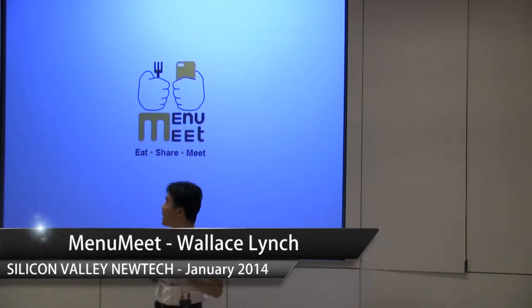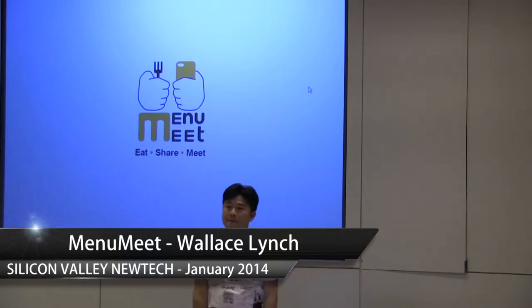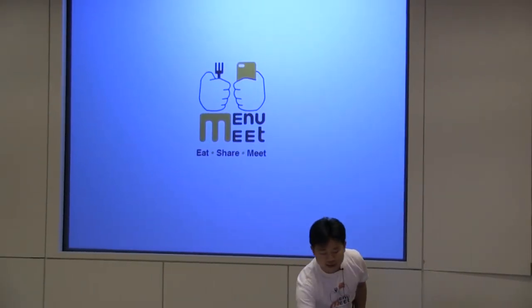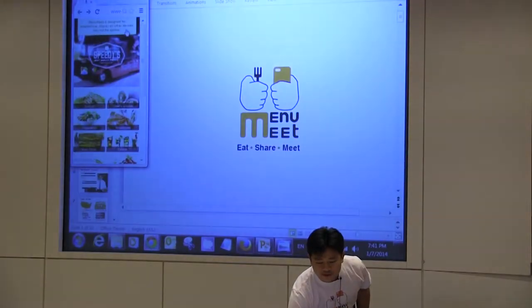My name is Wallace and I'm from MenuMeat. This is a very simple and very non-intrusive menu app where you can walk into a restaurant and see an interactive menu like this.